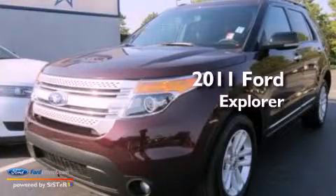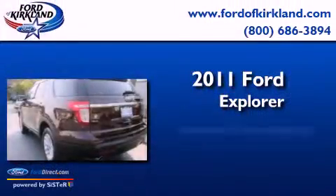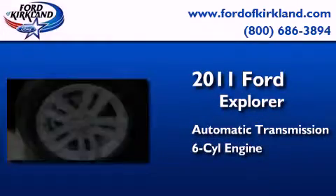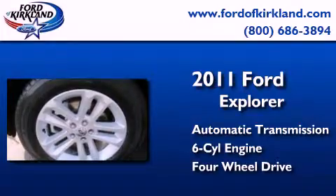This is a 2011 Ford Explorer. This SUV has an automatic transmission, a 3.5-liter V6, and the added safety and control of four-wheel drive.